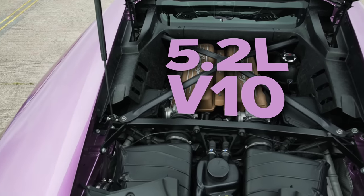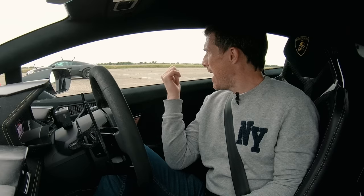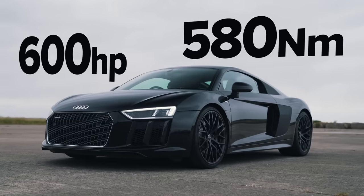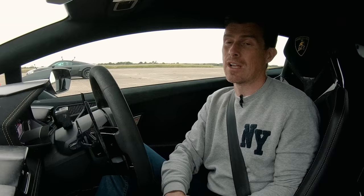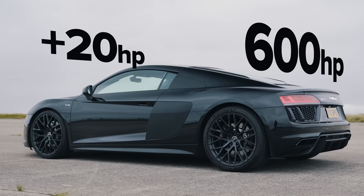The Lamborghini has a 5.2 litre naturally aspirated V10 with 640 horsepower and 600 newton metres of torque. That Audi is pretty much the same car underneath — it's got the same 5.2 litre naturally aspirated V10, though in that car it puts out 600 horsepower and 580 newton metres of torque. It's actually a normal R8, but it's been tuned to give the performance of the Plus.